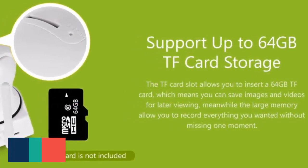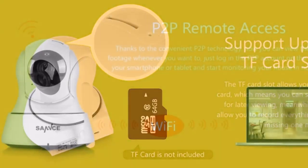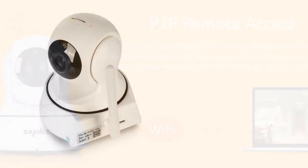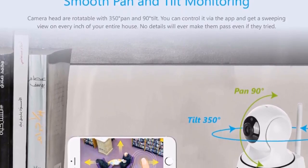Support up to 64GB TF card storage. The TF card slot allows you to insert a 64GB TF card, which means you can save images and videos for later viewing. The large memory allows you to record everything you wanted without missing one moment.